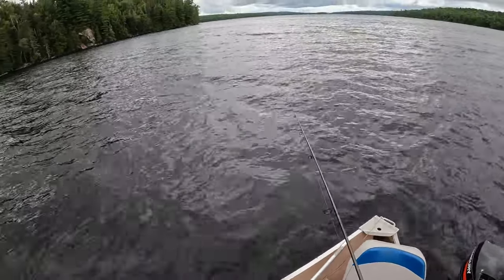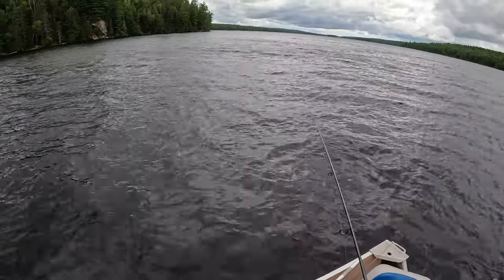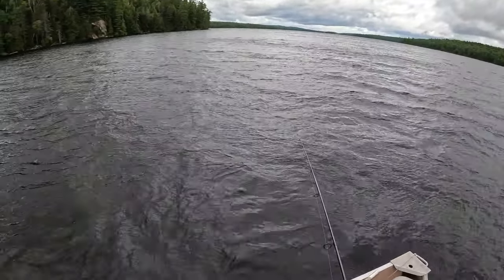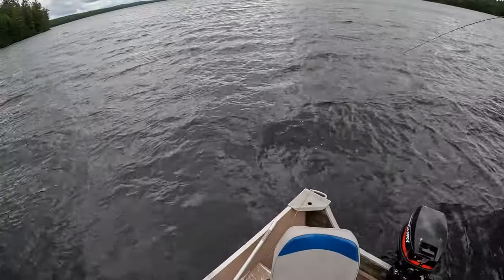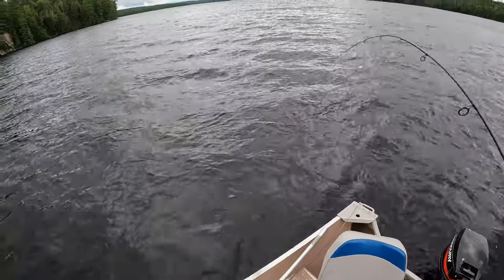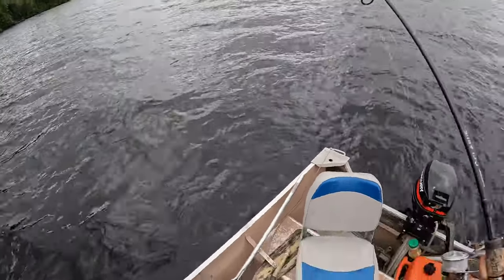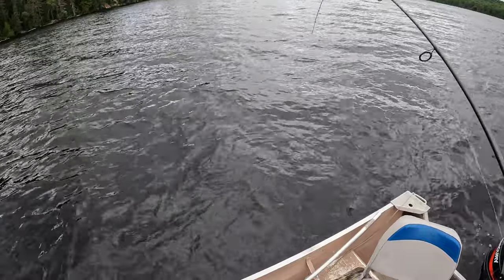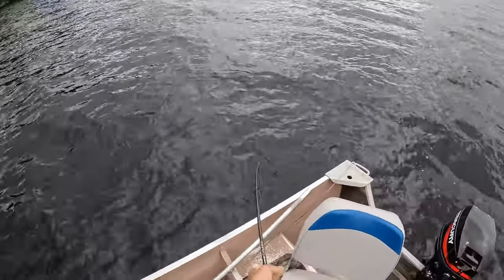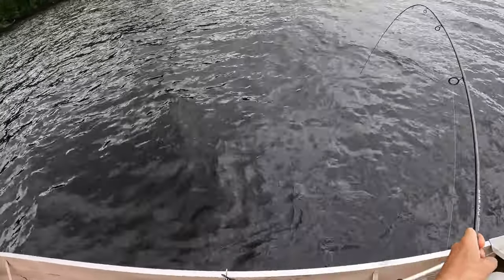Alright, down there. Come on. Yeah, we got you! Oh yeah, we got you. Oh yeah, this is fun. They get my arms tired, I'll tell ya. There he comes. Oh yeah. Crushing these tube jigs, man.